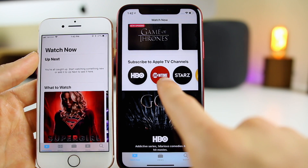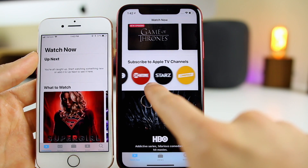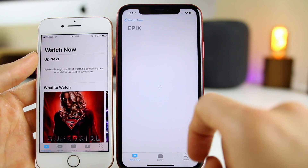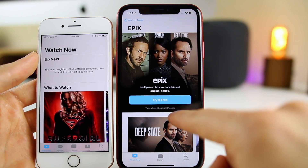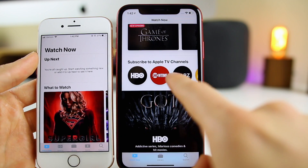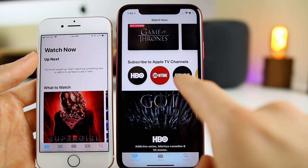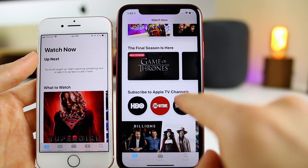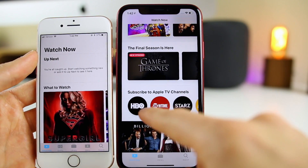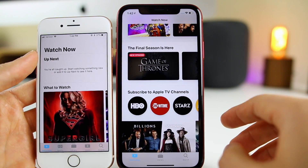There's a new Channels section where you can subscribe to Apple TV channels like HBO, Showtime, Starz, Cinemax, Epics, and things like that. If you click on one of these you can start a free subscription — for example, you get a seven-day free trial for Epics. Basically, if you buy one of these subscriptions you'll be able to watch all of those shows like Game of Thrones or movies inside of the TV application, so you'll no longer need to download the HBO app or the Showtime app separately.